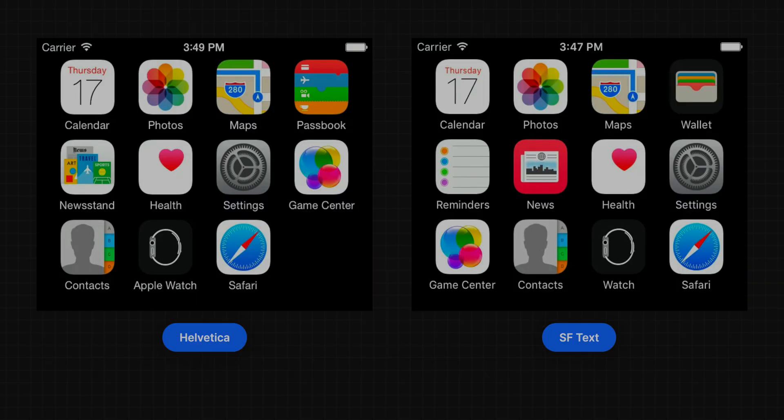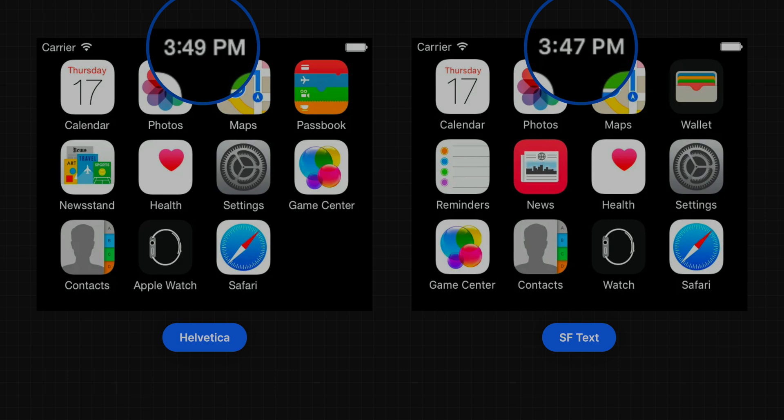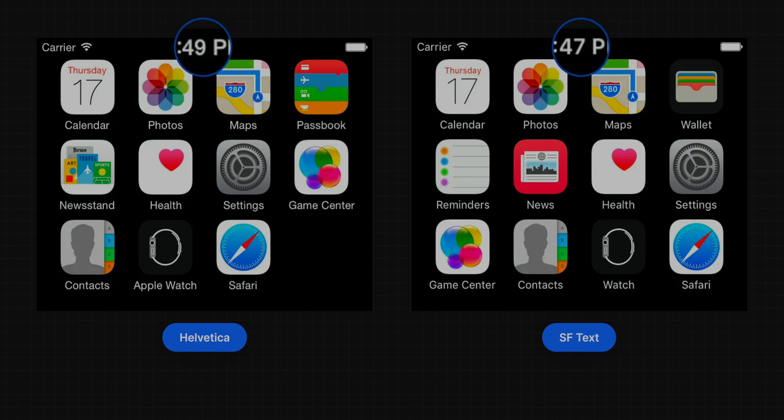Developers don't have any extra work. The following two pictures offer a very intuitive comparison — look at the time part. Helvetica's figures have an overall more compact feel, but for app content, SF text is cleaner and clearer in comparison, and the readability of the content is obviously better. SF is just the first step — it's just beginning its evolutionary journey.